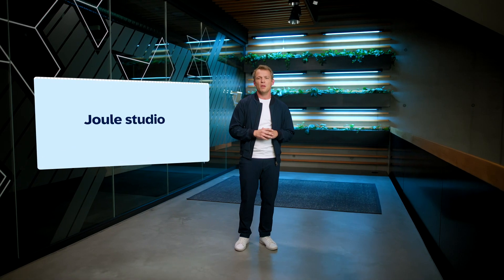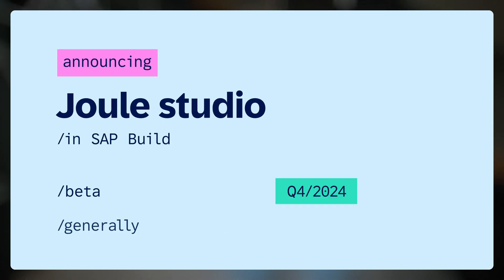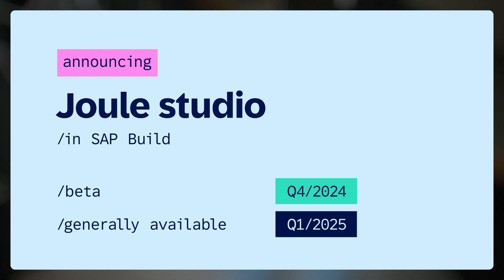Juul Studio as part of SAP Build will be available as beta later this year and becomes GA in Q1 2025. And we have more exciting news for developers with AI today, especially our ABAP developers.